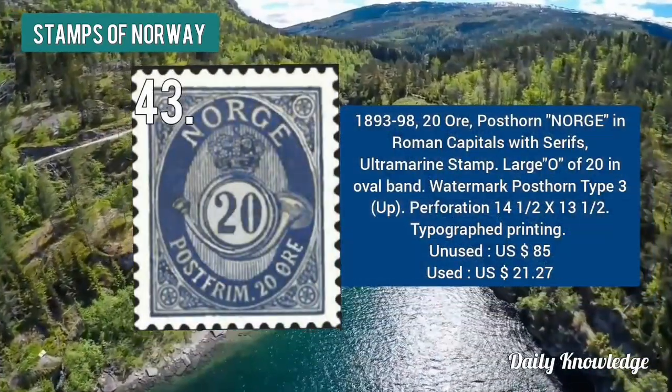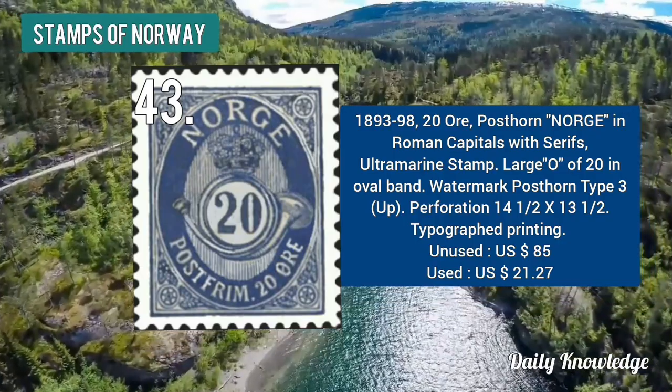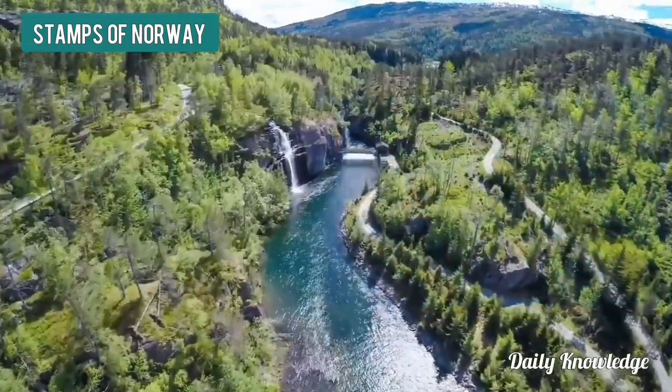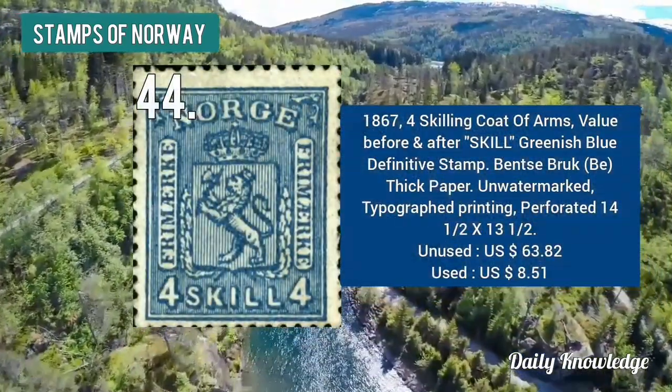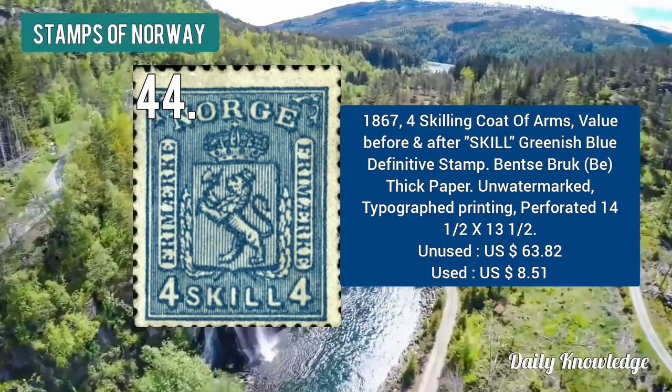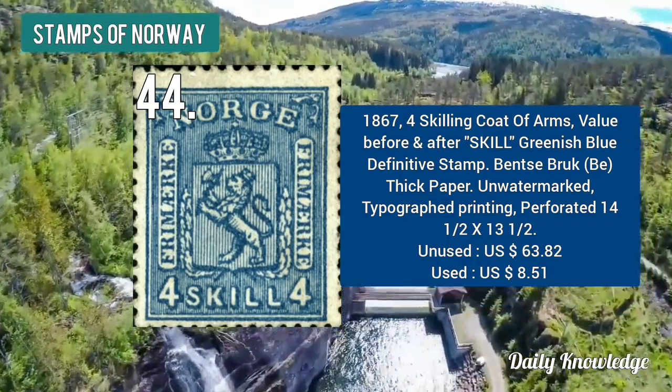The 1893 to 1898 20 ore post on NORGE in Roman capitals with serif — ultra-marine in color — with large O of 20 in oval band. The 1867 four skilling coat of arms — greenish blue in color, value before and after skill.